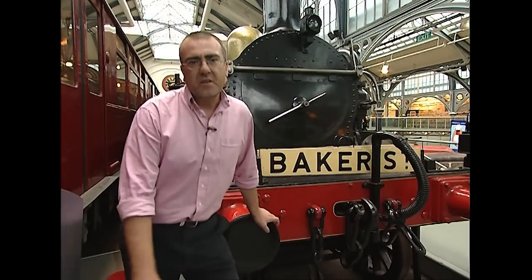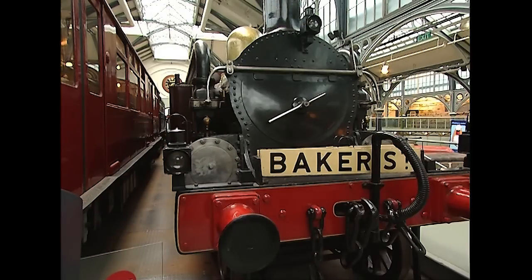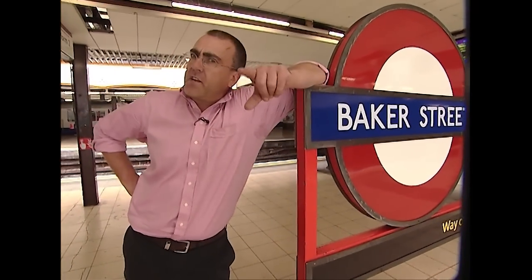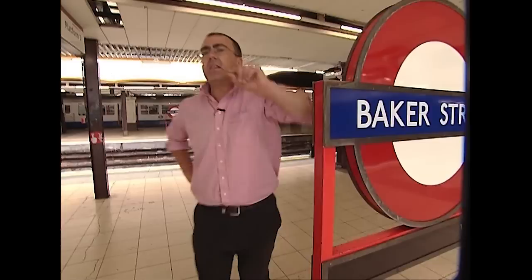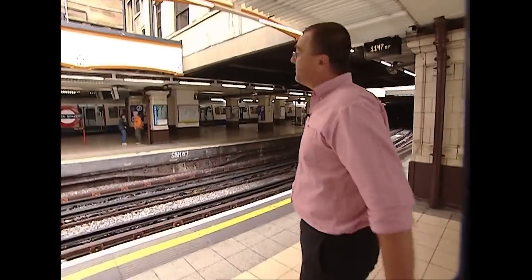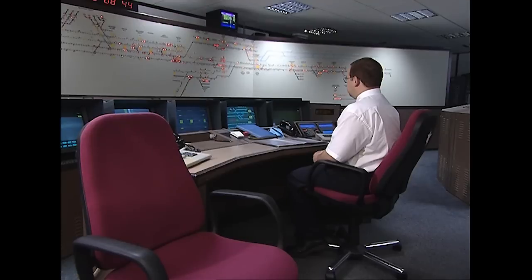I could genuinely spend all day here — absolutely fascinating. But for now, it's off to Baker Street, Watson. There's mischief afoot. Sherlock Holmes — a cheap gag or a genuine connection? Genuine connection, actually. Read Conan Doyle's short Sherlock Holmes story, The Bruce-Partington Plans, and you'll find a very detailed description of the Metropolitan Line in it. I'm going to go to the control room to meet signalman Darren Lucas.